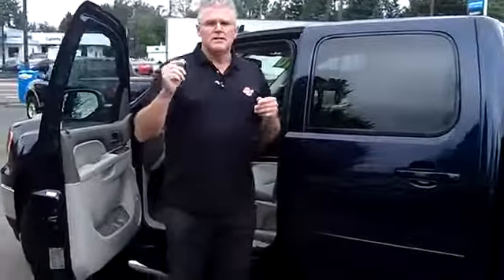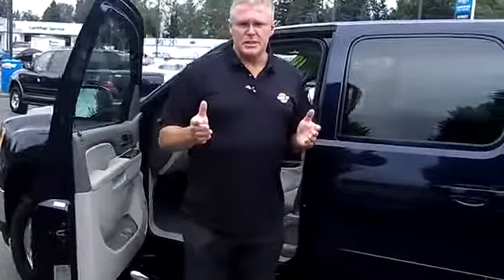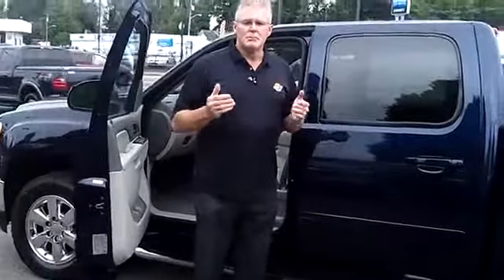For today's discounted internet price, call me at the number on the screen above. Check us out online at sunsetchev.com or send me, Buzz Nielsen, an email. But you've got to come and see me today so I can show you how easy it is to drive home the truck or car of your dreams.